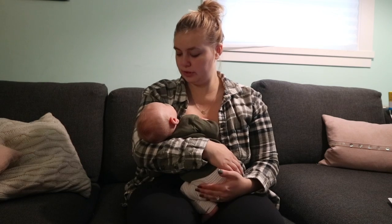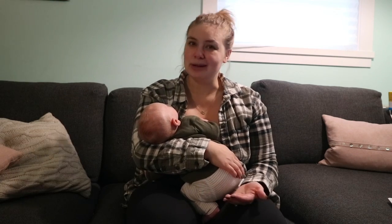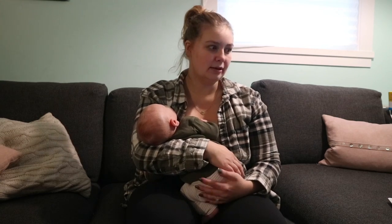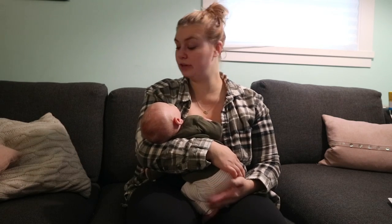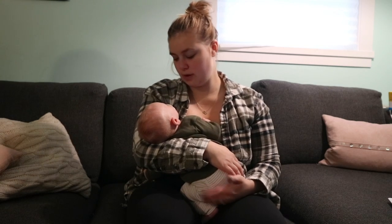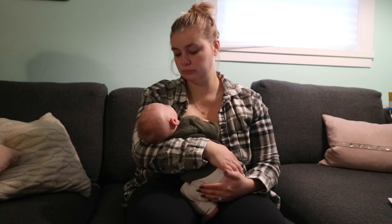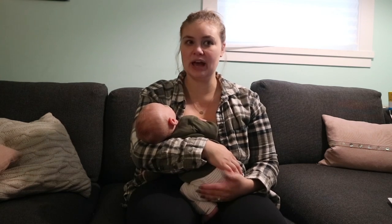He has very sensitive skin. He has really dry skin, so we've been putting — I don't know how to pronounce it properly — Mustela or something, the lotions and stuff on him. That's making a huge difference. His skin is doing a lot better, but yeah, he does get really really dry skin and it's very sensitive.